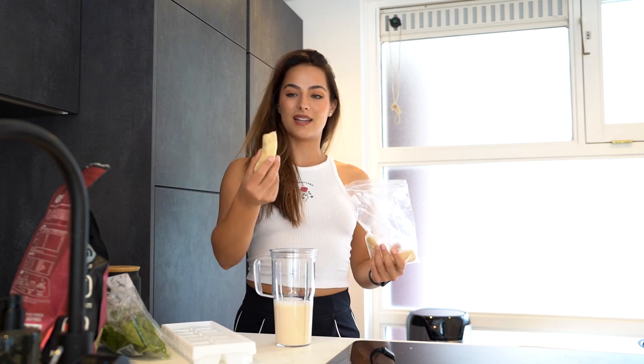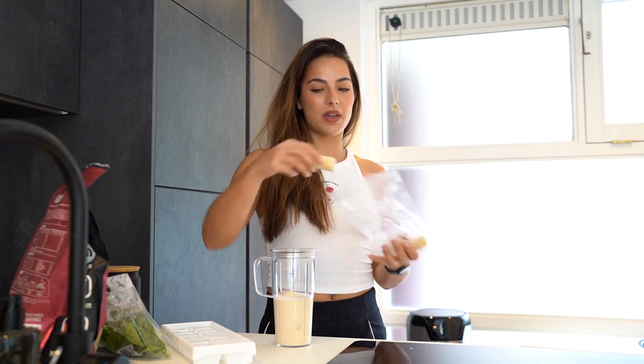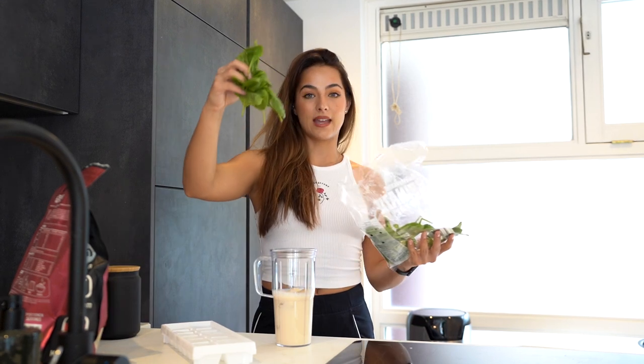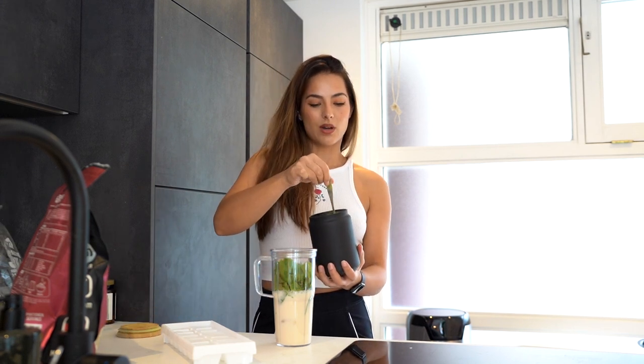I'm going to start with about 200 milliliters of almond milk, then I'm going to add my frozen banana - this is so handy because I love making smoothies fast, but whenever I don't have frozen fruits it just doesn't work out. I'm going to use a whole banana, then take a handful of spinach. This really complements the matcha because the flavors are kind of similar - very greeny.